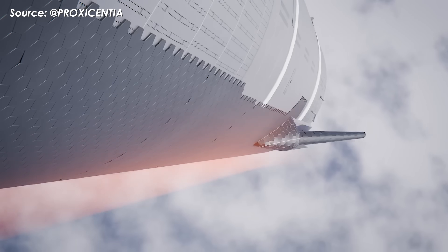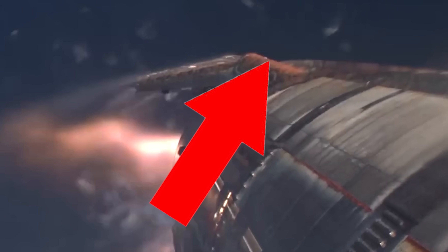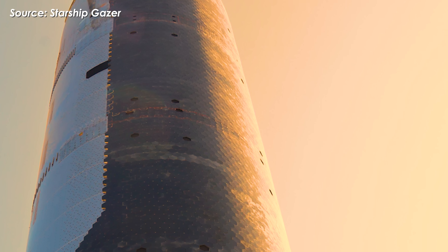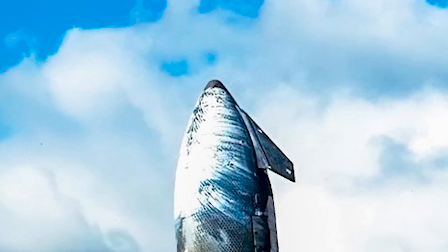Unlike the metallic test tiles — which oxidized rapidly due to atomic oxygen at around 110 kilometers altitude and created orange iron oxide streaks — the insulation contains no easily oxidized metals. That's why it stays white instead of turning orange.